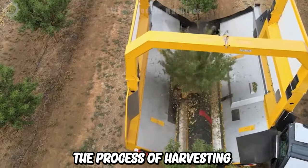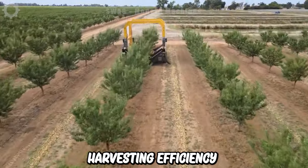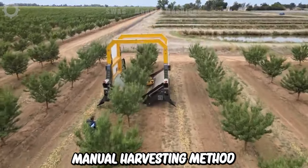This is the process of harvesting almonds and pistachios using modern machines, which can harvest 9 trees per minute. With such harvesting efficiency, it is 4 times higher than the previous manual harvesting method.